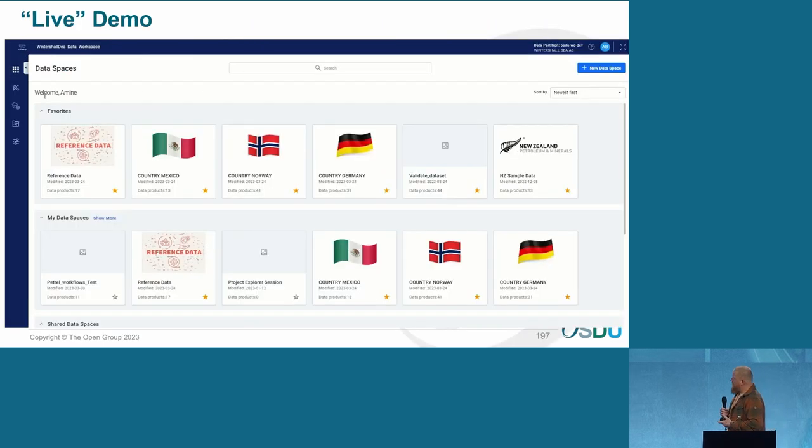Bear with me — when I prepared myself for the demo, I thought I could pause it whenever I want, but that requires a mouse, so I'm going to be a bit quick. What you see now before I start — this is the data workspace, as it's called. It's part of the SETS tooling, the SOB tooling. Within the data workspace, you have your data spaces, and it's where you ingest your data into. We divided this into different countries — we've ingested data for Mexico, for Norway, and for Germany.